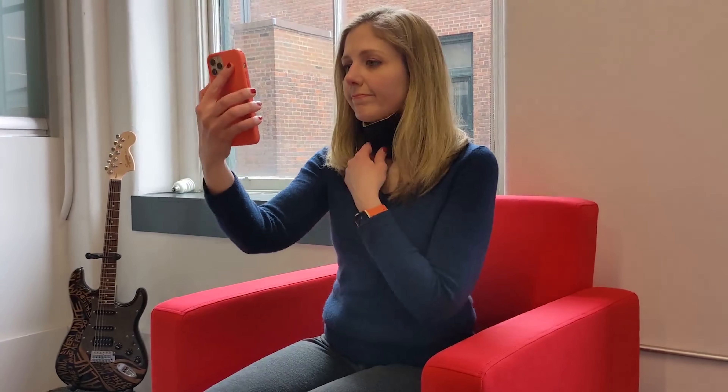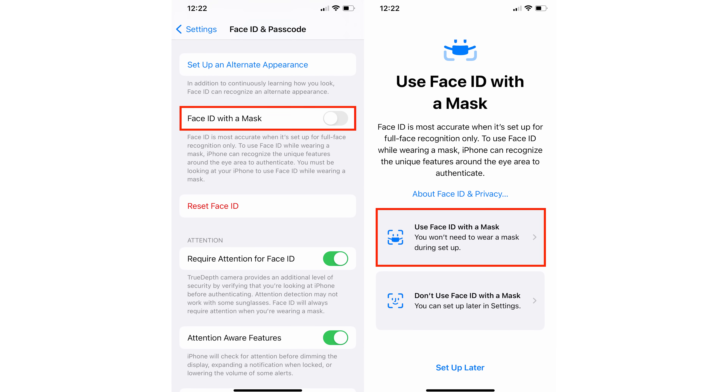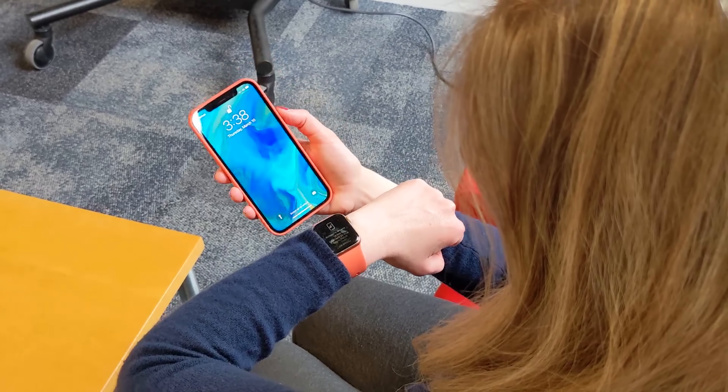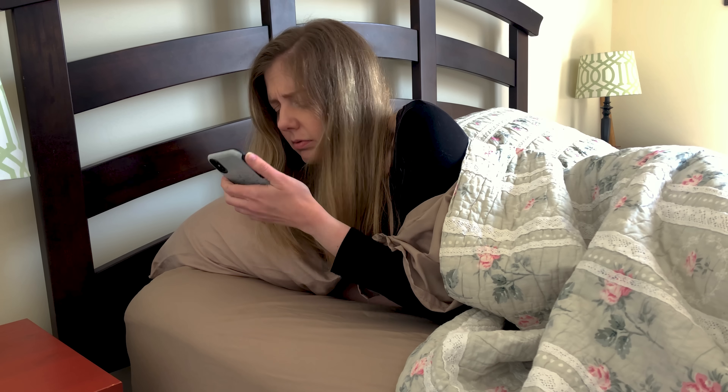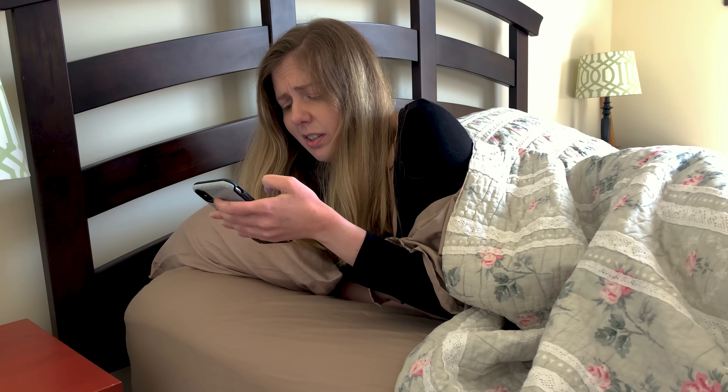Apple had to invent workarounds to make Face ID work better because of our life with masks. In the latest iOS update, now you can use Face ID even if you're wearing a mask without fumbling around. And if you drop a few hundred dollars on the Apple Watch, you can also unlock your iPhone faster — but it's not as secure. My kids would just unlock my phone by standing next to me. Face ID will always have its awkward moments, like when I can't unlock it quickly in bed without glasses because I'm nearsighted.